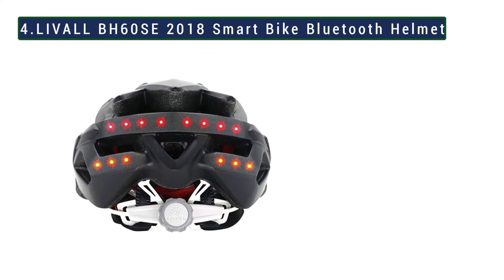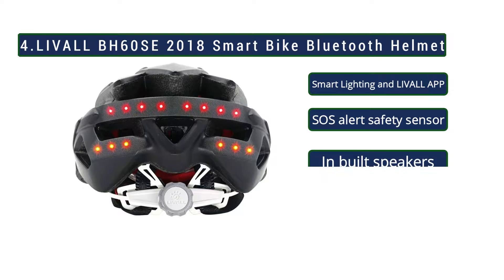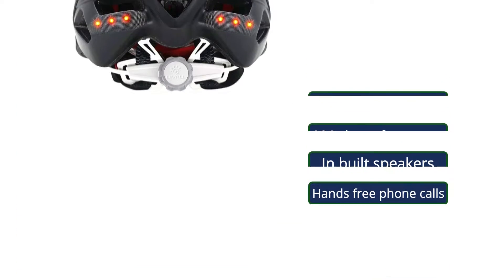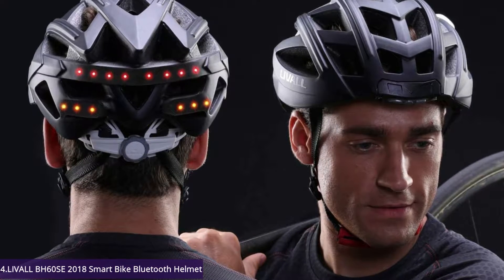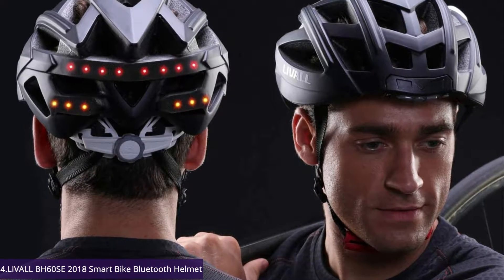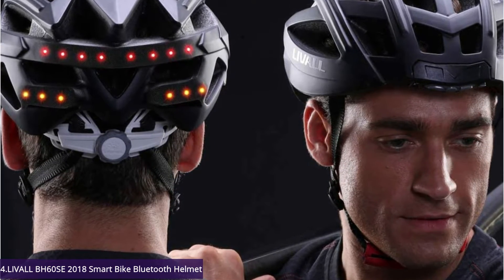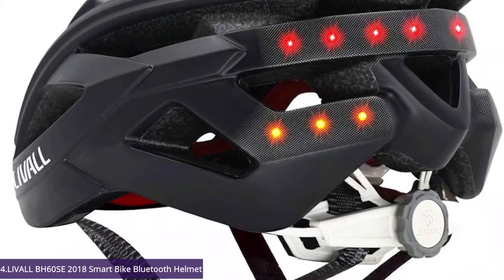Now number 4: Livell BH60 SE Smart Bike Bluetooth Helmet. The Livell BH60 SE helmet is mind-blowingly impressive. It somehow manages to cram everything from an SOS message system to playing your ultimate riding playlist, to super visibility, into one reasonably lightweight, good-looking helmet. If there were more sizes available and it didn't drain phone battery quite as quickly, it would be perfect.